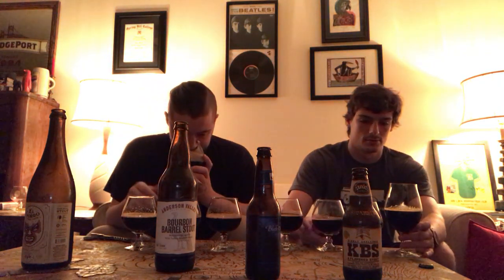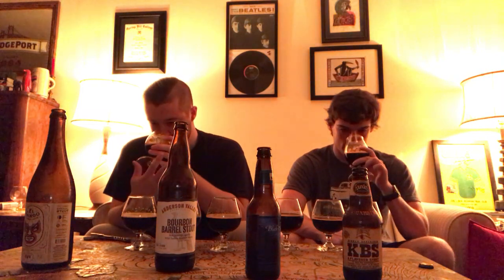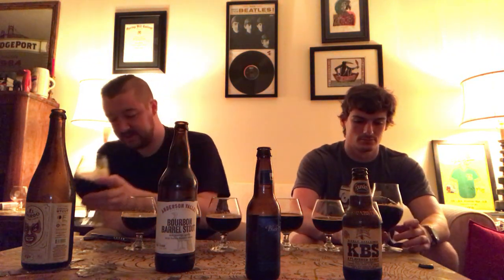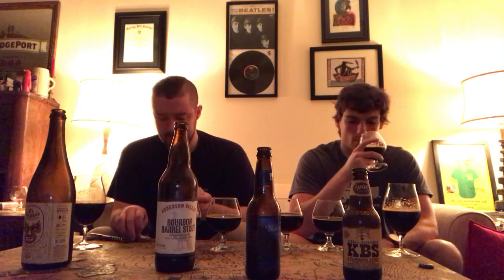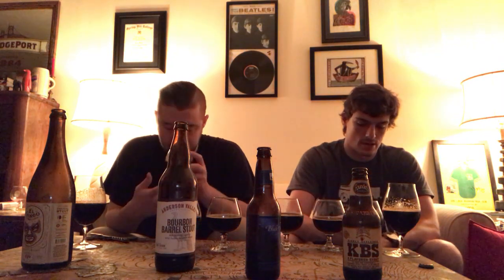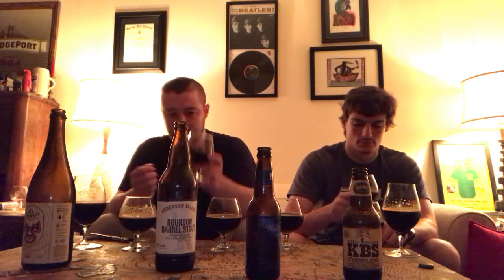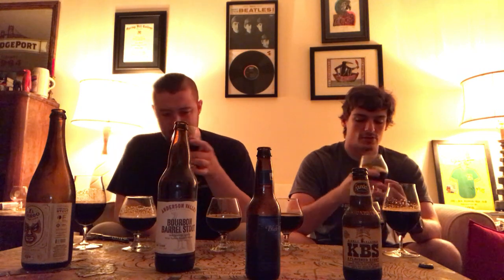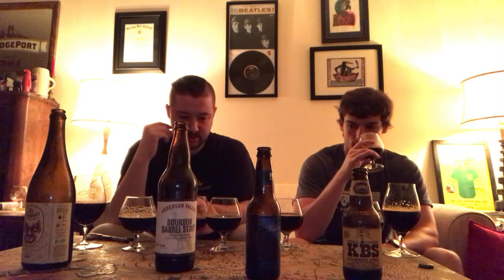Let's take in the nose. The Gordo — I immediately get a boozy note, a lot of chocolate and coffee, a little bit of roasty character too. The Anderson Valley has a more like tart coffee note — you get that? — almost like a citrus, a subtle fruitiness, like some dark fruit. I get a little bit of barrel, not a whole lot. This one's a little less aromatic. I do get some alcohol notes and a kind of dry, tart coffee.